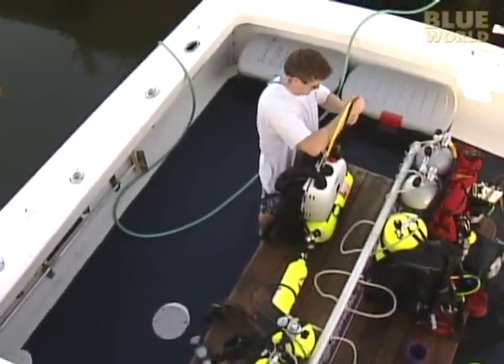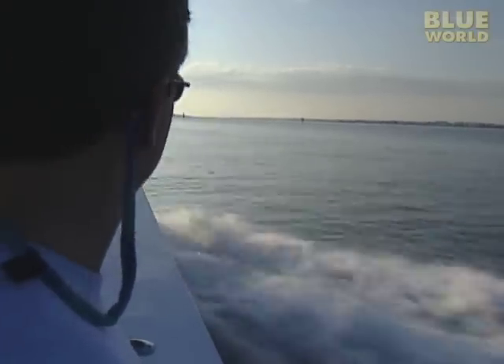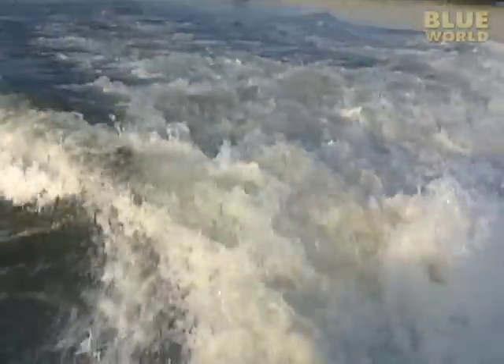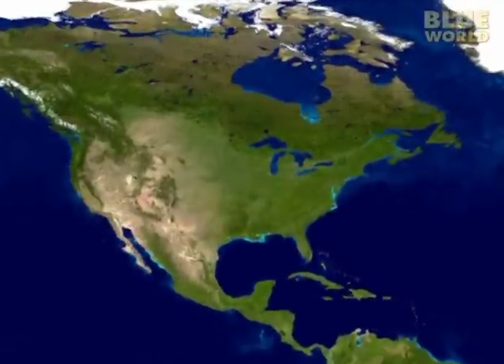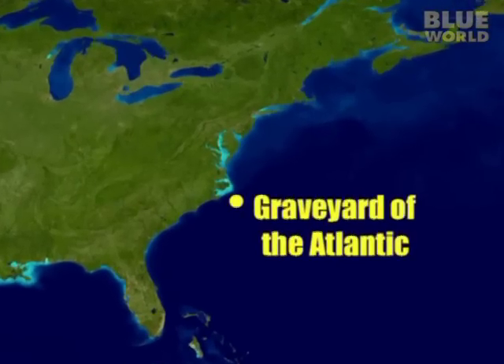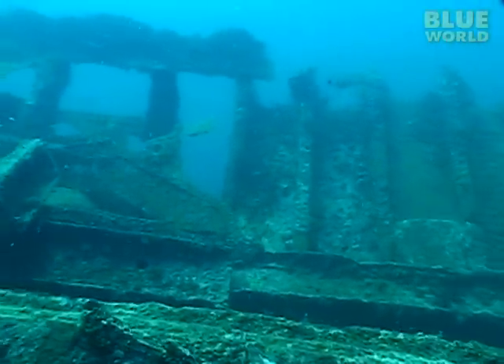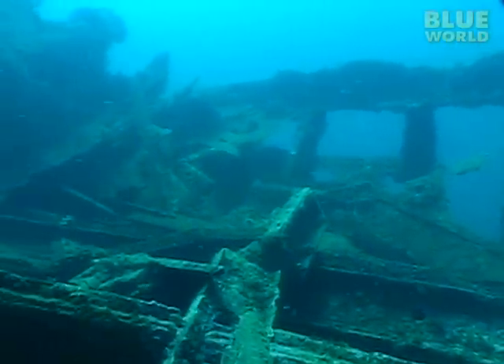Our adventure begins in coastal North Carolina in the United States. We have loaded piles of gear aboard a dive boat, and we're heading way offshore to an area of the ocean full of World War II shipwrecks known as the Graveyard of the Atlantic. The wrecks are located in a lonely section of the open ocean, more than 10 miles from land. 80 feet below this boat is the wreck of the Carib Sea, a ship sunk in World War II by a German U-boat. The Carib Sea has deteriorated over 60 years on the bottom of the ocean, but it still looks like a ship.